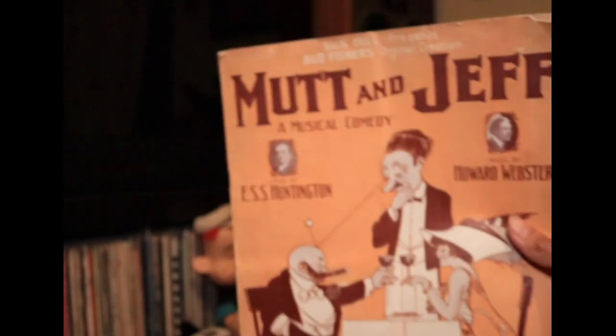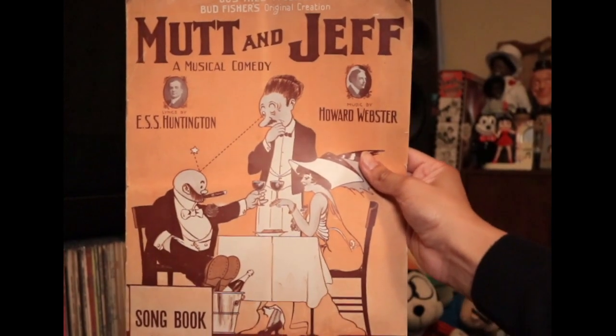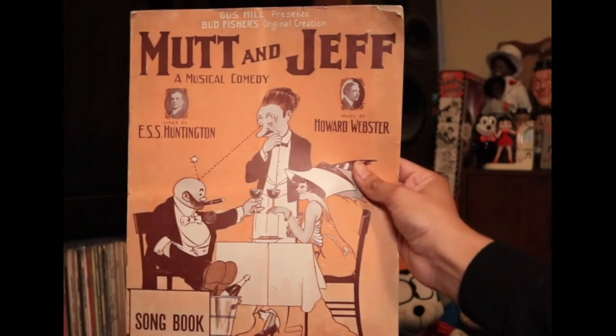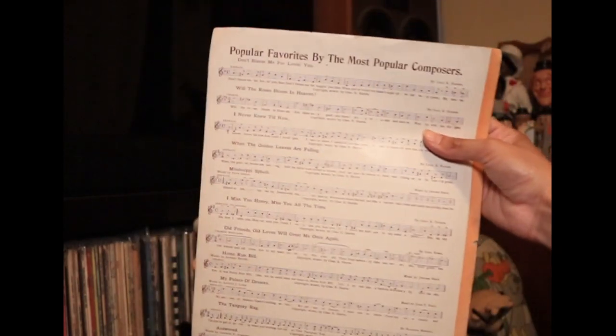That's a whole field in itself, you know, postcard collecting. I've been to a few postcard conventions. Sheet music, too. Isn't this what you collect as well? Just to a minor extent. That's a great one though, Mauricio. It's a whole song book. That's probably from the stage play. The musical comedy, it says.